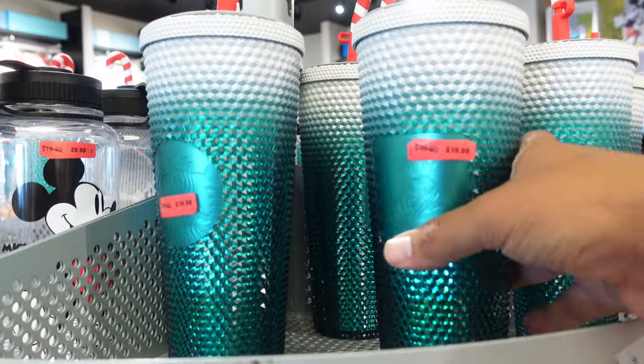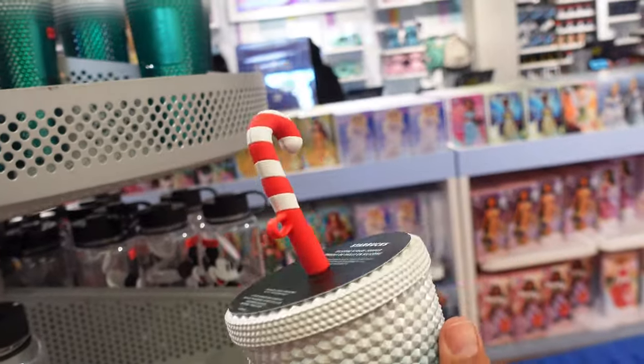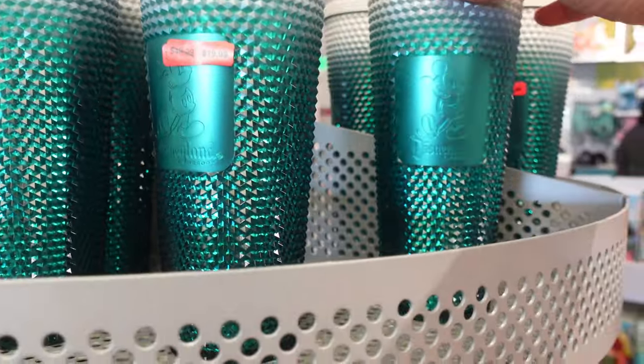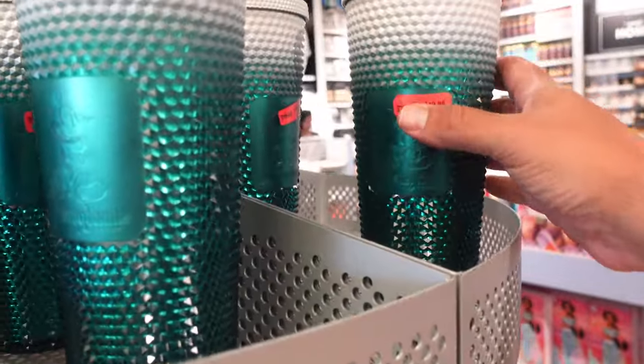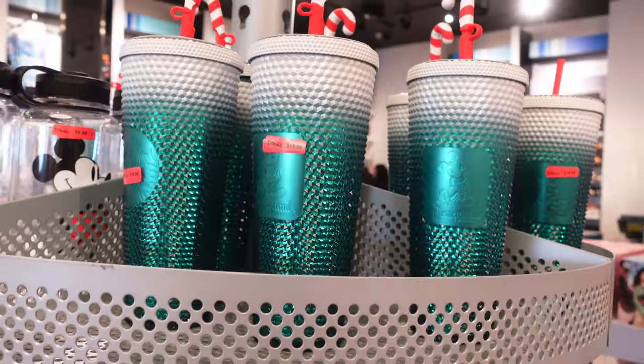While we're on the topic of mugs and tumblers, last time I was here they had a pretty good amount of the Starbucks-style tumblers, but today it seems like they only have the holiday one with a little candy cane topper. This one is $49.99 originally, you can get it for $19.98 — not bad still. And it looks like they only have the Disneyland version right now, but if you guys are looking for this you guys know where to find it.